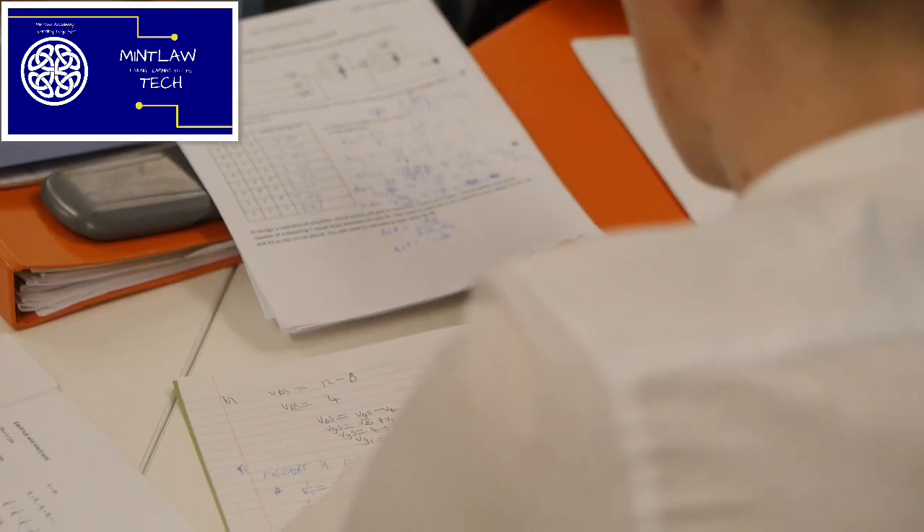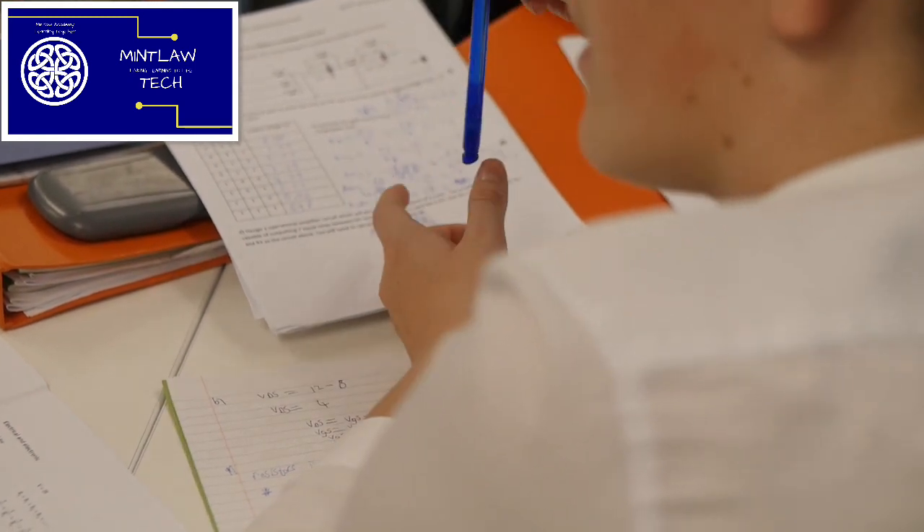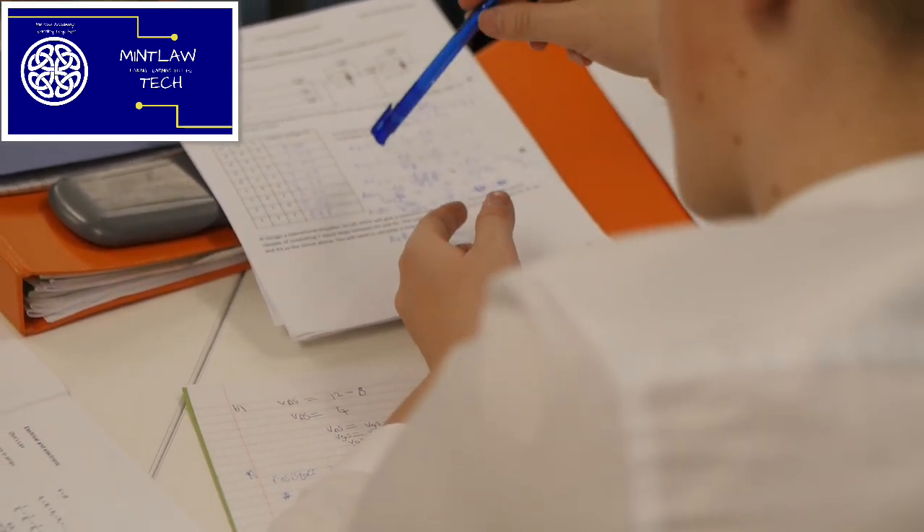The Engineering and Science course at all levels involves looking at different types of engineering. It's usually split into three units: we look at electronics and control, we look at mechanisms and structures, and we look at energy and different aspects of engineering and engineering within the environment and how it can improve the way that we live.